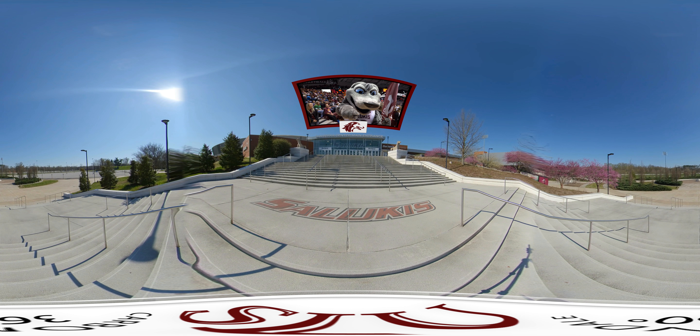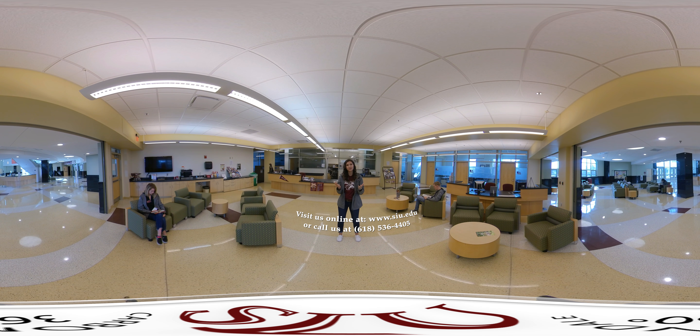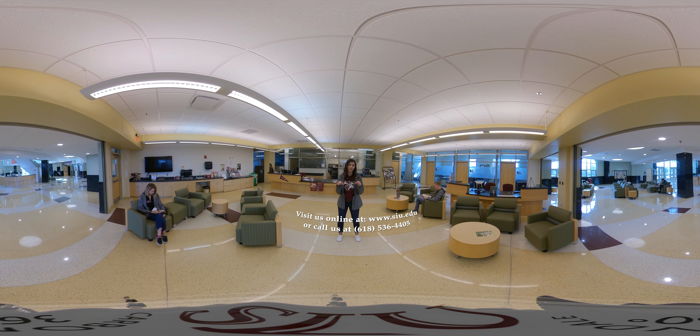Thank you so much for going on this virtual campus tour with us today. We really hope you enjoyed it. For more information on how you too can become a Saluki, see the information below.